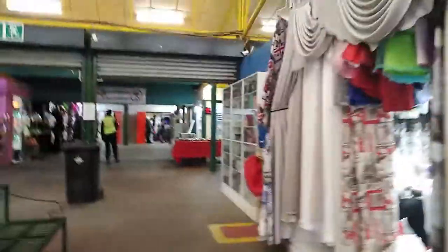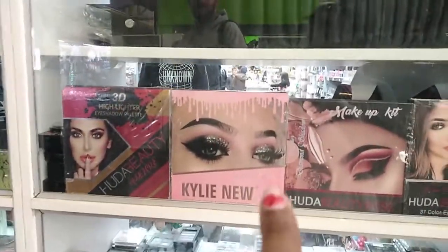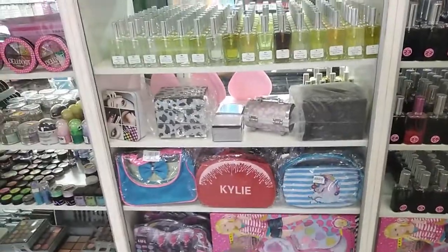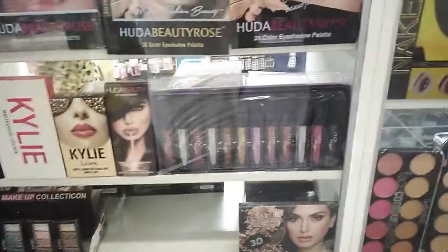Which way are we going? This way — we can go back to the middle. I think we've more or less covered everything now. Hey, Kylie! Kylie makeup — it says Kylie new and Huda Beauty. Perfumes and Kylie cosmetic bag makeup. And Huda lipsticks.